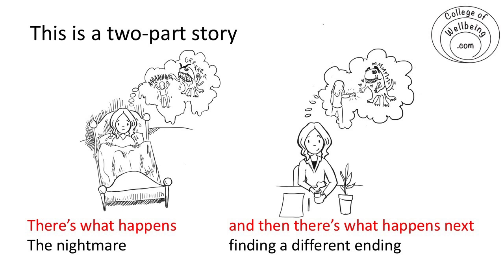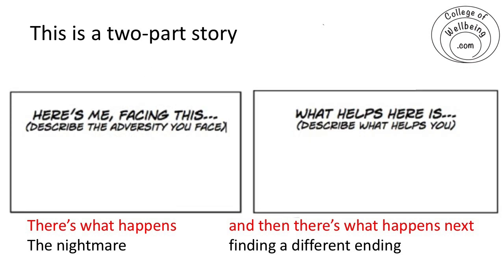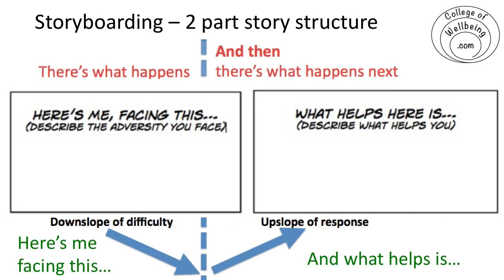I'm inviting you, any time you're facing something difficult, just to say to yourself: there's what happens, and then there's what happens next. That's a very simple two-part storyboard, where you say, 'Here's me facing this' — whether it's problems with the internet, problems with sound, or something difficult in your working life or personal life. See that as the first part of the story. Resilience is saying, 'Okay, what happens next?' If we're going to do resilience, the second part of the story involves your response — it involves you.